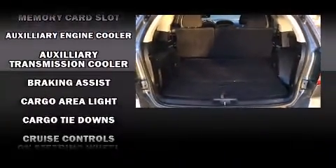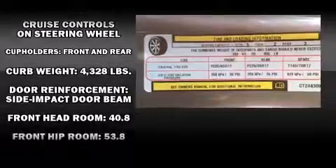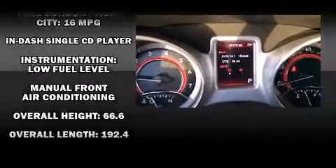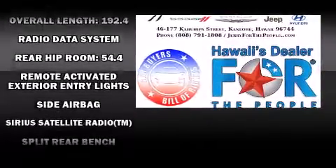Dodge ensures the safety and security of its passengers with equipment such as dual front impact airbags, head curtain airbags, traction control, anti-whiplash front head restraints, a panic alarm, and four-wheel disc brakes with ABS. With electronic stability control supplementing mechanical systems, you'll maintain precise command of the roadway.